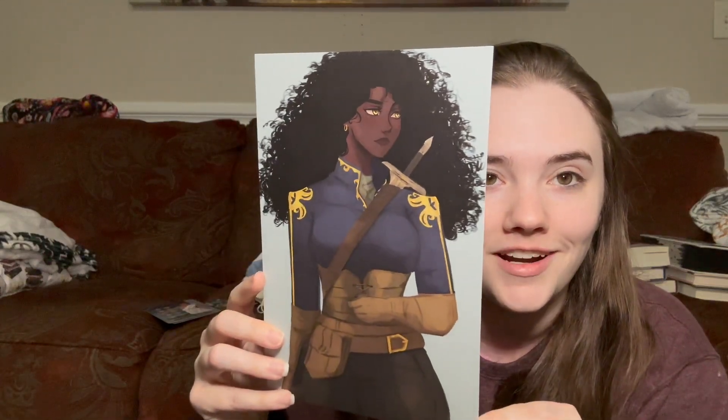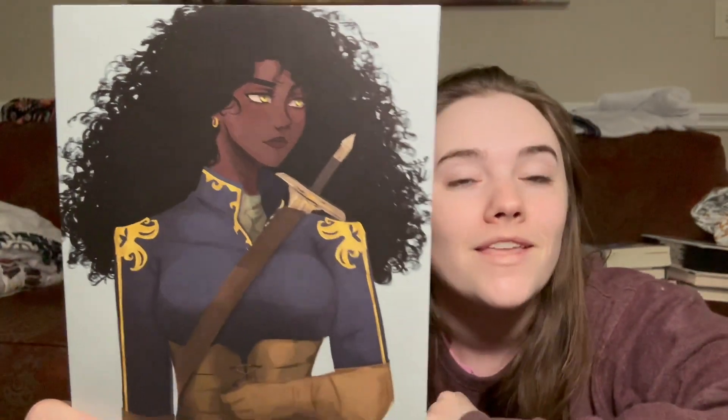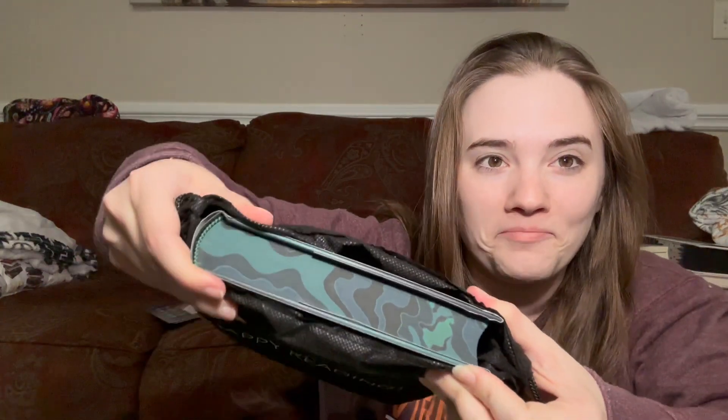First you need to get all the goodies out of the book as usual. We have the bookmark, which I always love getting. We have the fairy scoop, which we'll check after we look at the book. And then we have the author letter with this gorgeous art print — oh my gosh, that looks so cool. Does she have gold eyes? I assume this is our main character. So let's check out what the book is. Here's a little bit of a spoiler for the sprayed edges — that looks so cool.